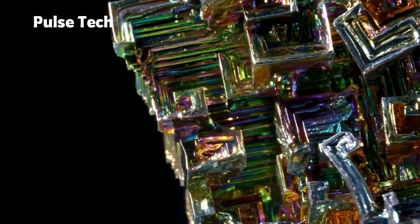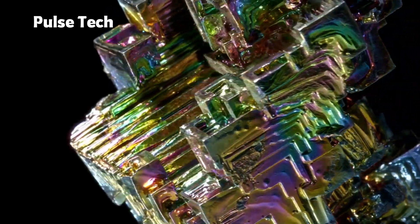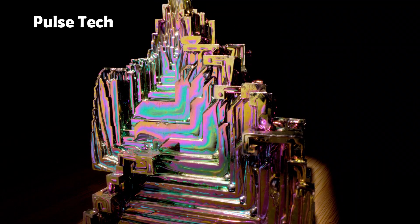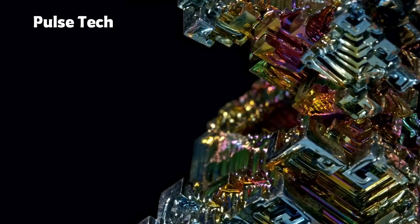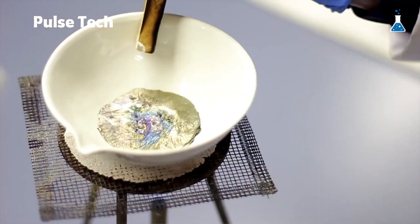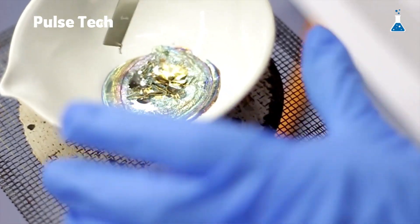Even though bismuth looks extremely weird and unusual, this is how it looks naturally. When you look at it, it looks like aliens made it and brought it to Earth. Because of the extreme colorful rainbow design, there are a lot of rumors — like aliens brought it, it's made in a lab, or it's made by the Illuminati. But none of these are true. This is 100% natural, and it's extremely interesting to know about.